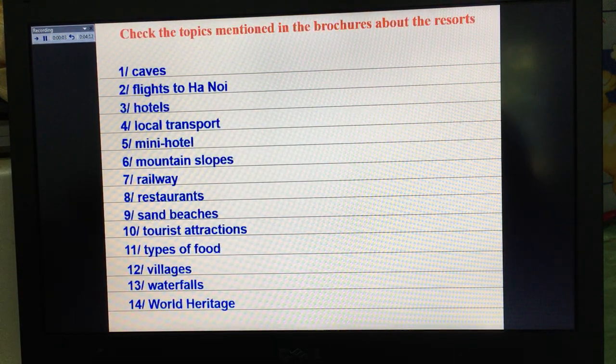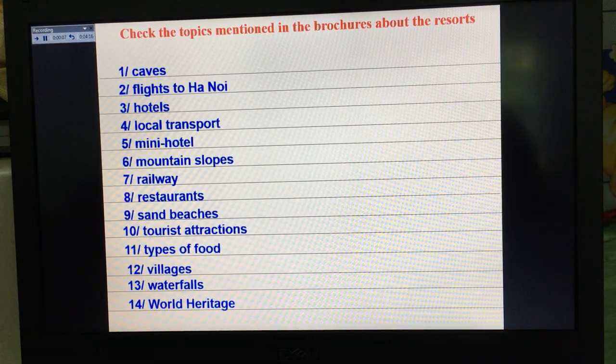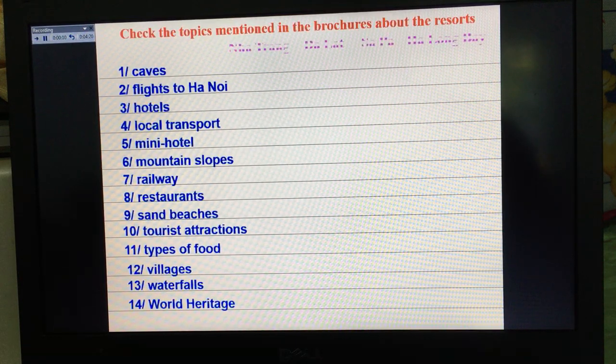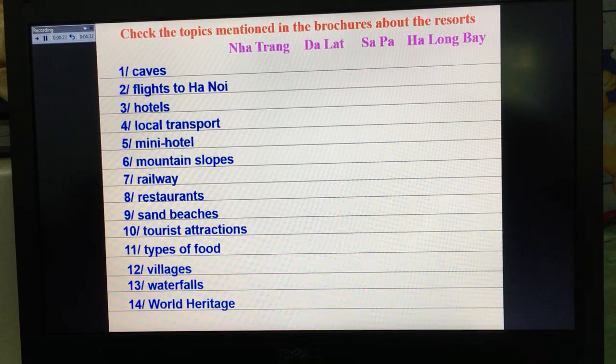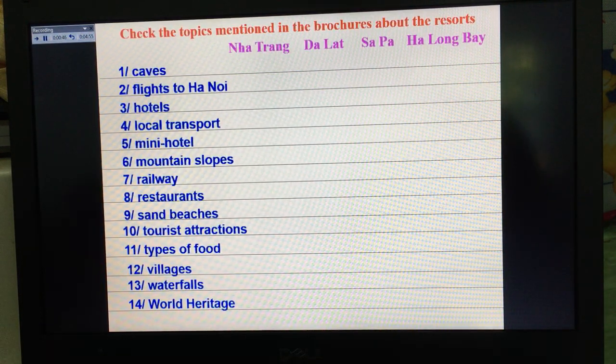Now we check the topics mentioned in the brochures. Read the text again and check which things Nha Trang, Dalat, Sapa, or Ha Long Bay has. We have 14 things: number one caves, number two flights to Hanoi, number three hotels, number four local transport, number five mini hotels, number six mountain slopes, number seven railway, number eight restaurants, number nine sandwiches, number ten tourist attractions, number eleven types of food, number twelve villages, number thirteen waterfalls, and number fourteen world heritage. Read the text again and check which place has each thing.